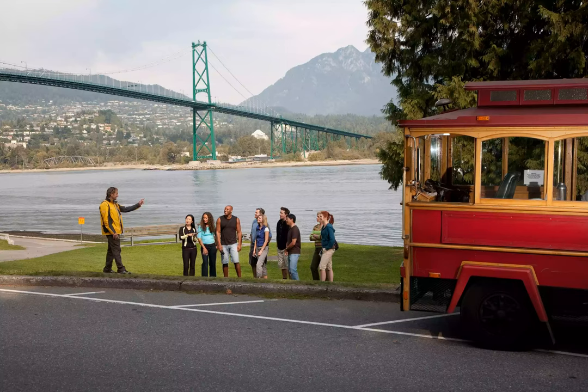The tour has stops at Stanley Park, Granville Island, Gastown, and Chinatown.